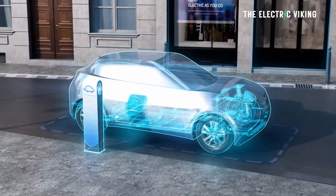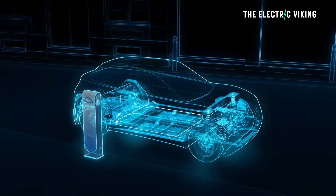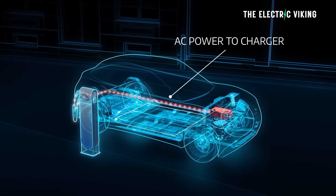Stellantis has revealed new battery technology which they claim will revolutionize the small electric car segment. They're making some very big, bold claims about this new EV tech. Is it as good as they say?